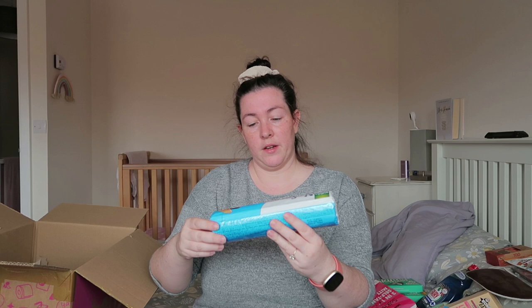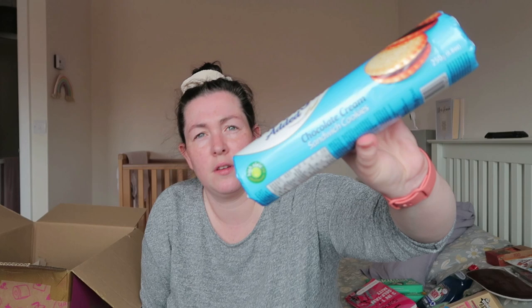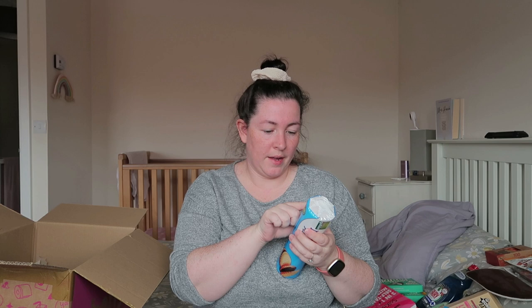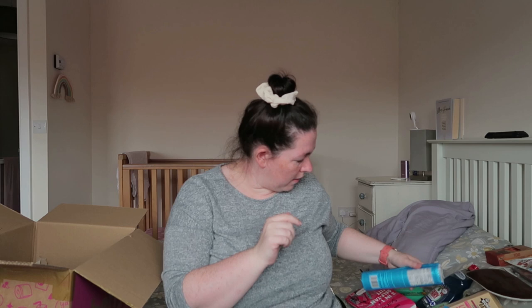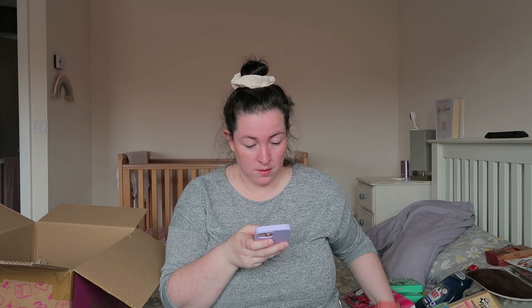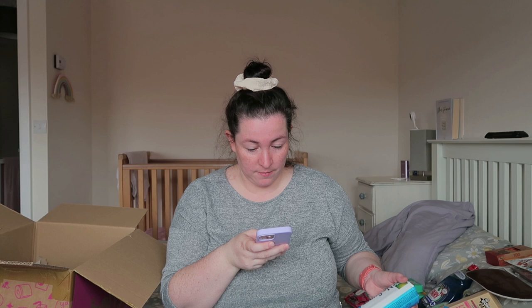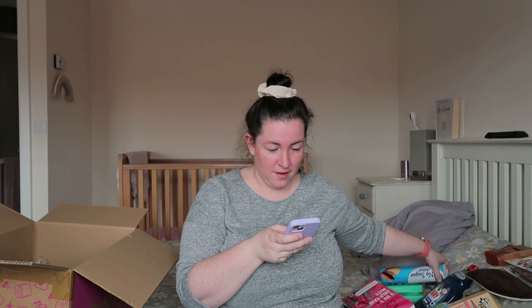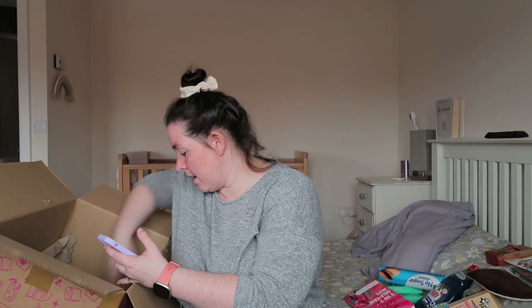I've got these no-sugar-added chocolate cream sandwich cookies. They look really nice on the picture. I think they're about 55 calories a biscuit. I thought it would be nice if me and Martin fancy a cup of tea and a couple of biscuits. They were a pound.